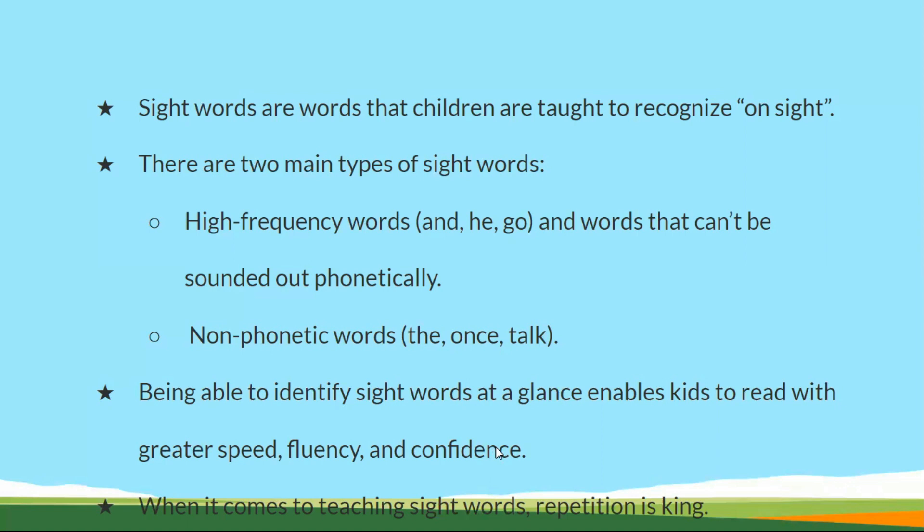When it comes to teaching sight words, repetition is key. Words like 'and,' 'he,' and 'go' should be taught several times a week. Then only can children recognize and read these words easily.